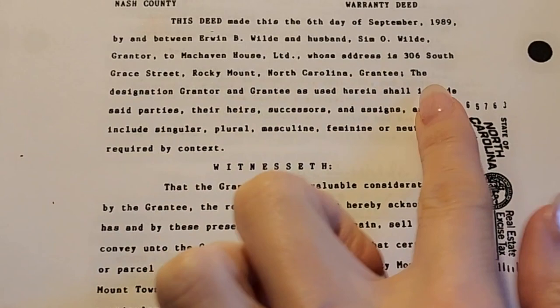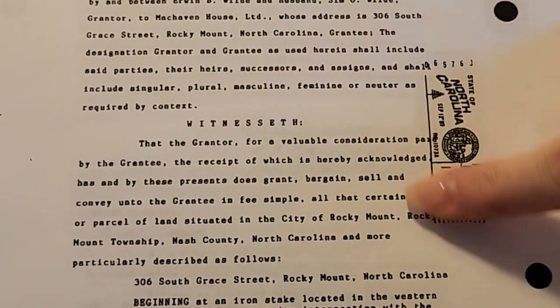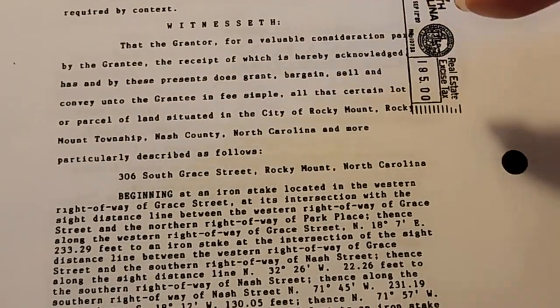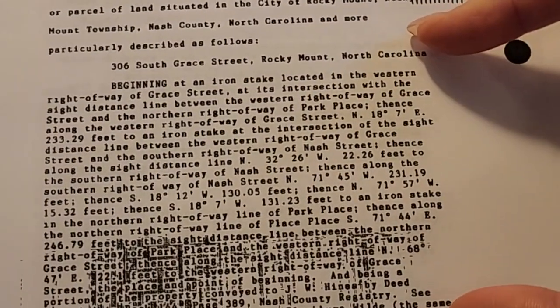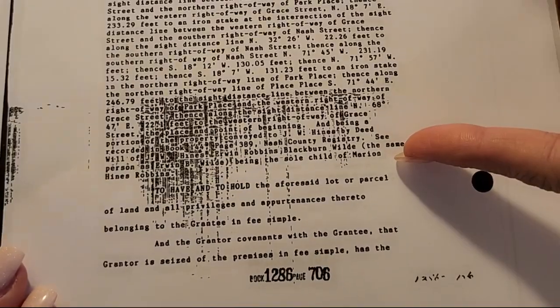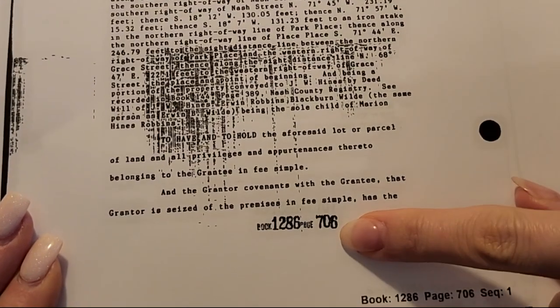We've got the buyers and sellers listed in here, and this is clearly some kind of stamp — that's your tax stamp. The thing we're looking for is right here: this is our property description. 'Beginning at an Iron...' and there is book and page number, right down here.